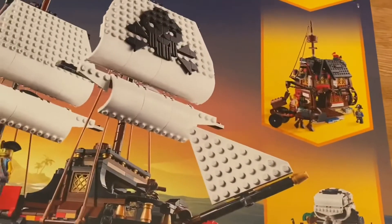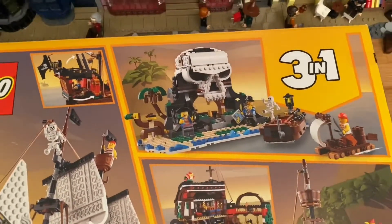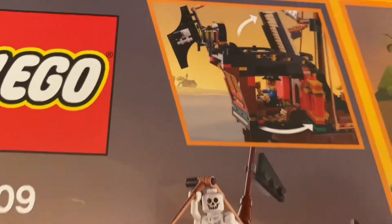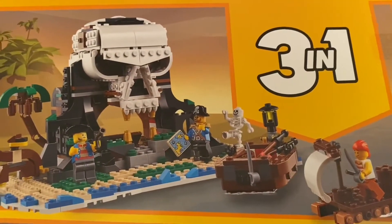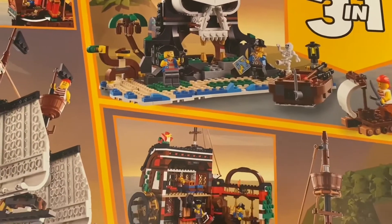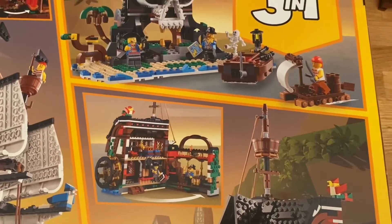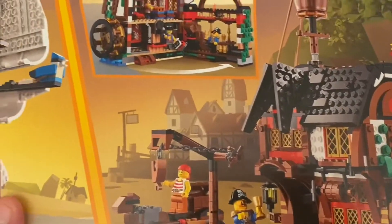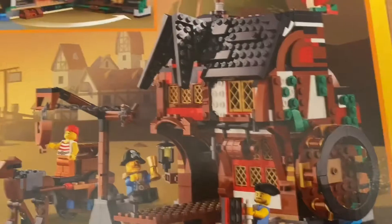The only problem is if you want all three builds at once, you'd have to buy three sets, so that gets a bit pricey. I'd probably just make the pirate ship and might never make the others. That one looks like a cool pirate island and that one's like a pirate inn — a lot of effort went into these additional builds, which is why they're showing good pictures of them all. I think it looks really cool; a lot of detail in there.